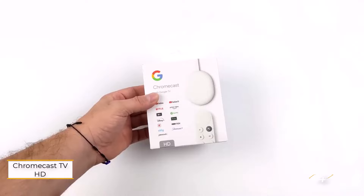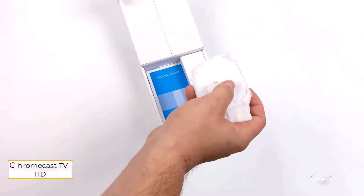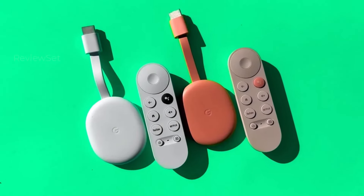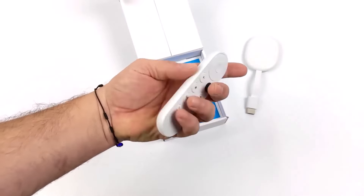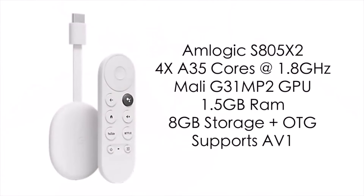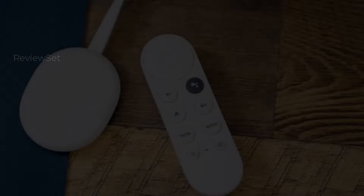Number four: Chromecast with Google TV HD. The newly released Chromecast with Google TV HD stands out as the top choice for an entry-level HD streaming device. Perfect for HD TVs, it combines speed with the familiar form factor and remote found in the Chromecast with Google TV 4K model. The device's remote doesn't require line of sight, offering seamless control over your TV's power, volume, and inputs.